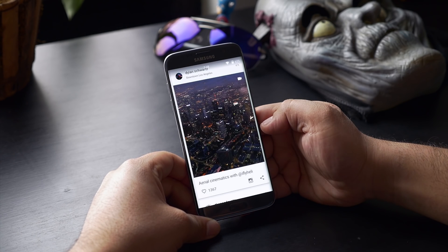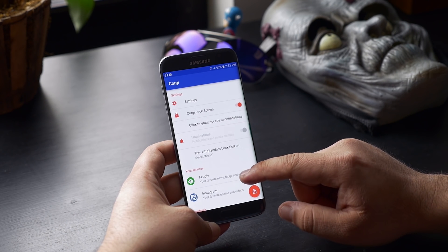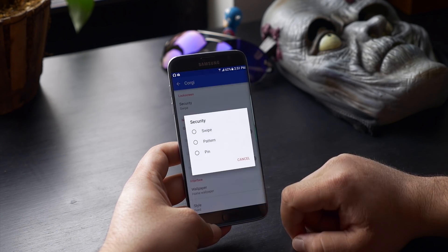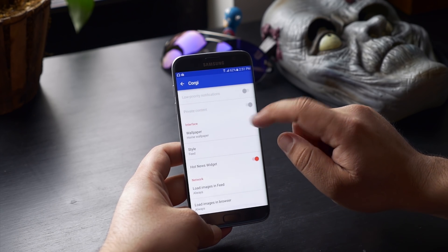You can double-tap a feed to view it, and the good thing is this does not unlock your device. From the app you can change notifications, turn the app off, and manage your services from settings. You can also choose the lock screen security and wallpapers.